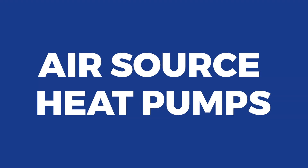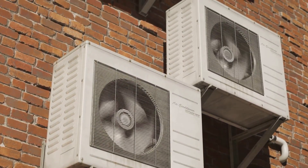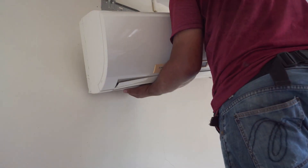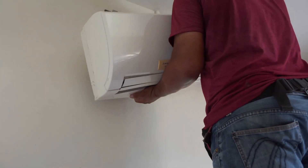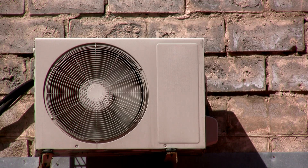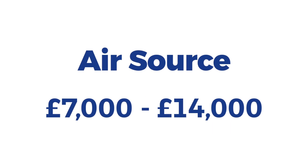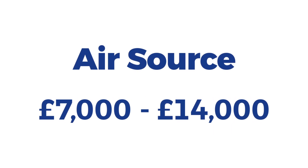Air-source heat pumps. An air-source heat pump extracts heat from the air outside and transfers it into your home. It's a quick and easy installation with minimal disruption. They are also environmentally friendly because they transfer energy rather than generate it. On average, installing an air-source heat pump will set you back between £7,000 and £14,000.